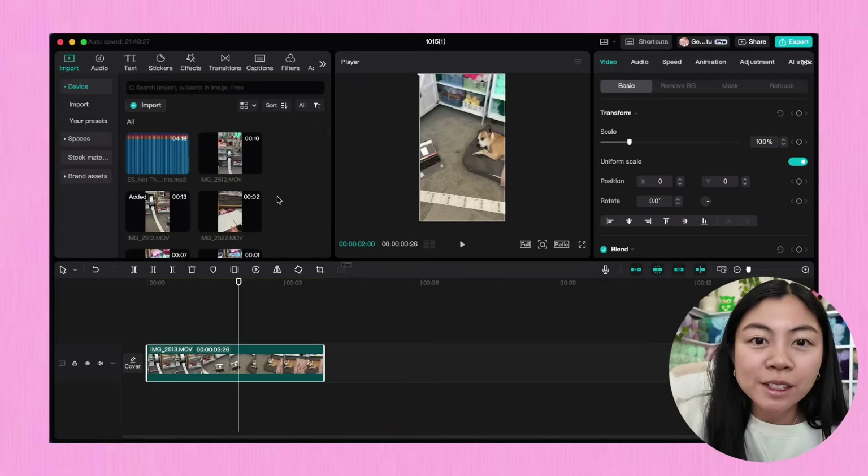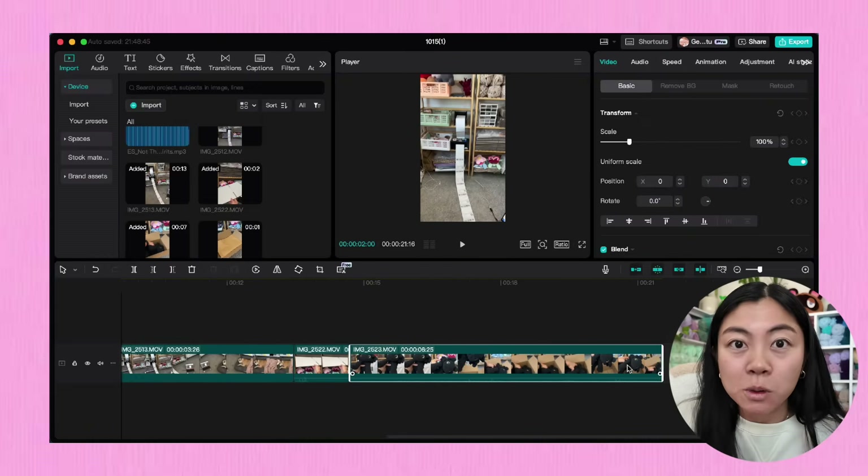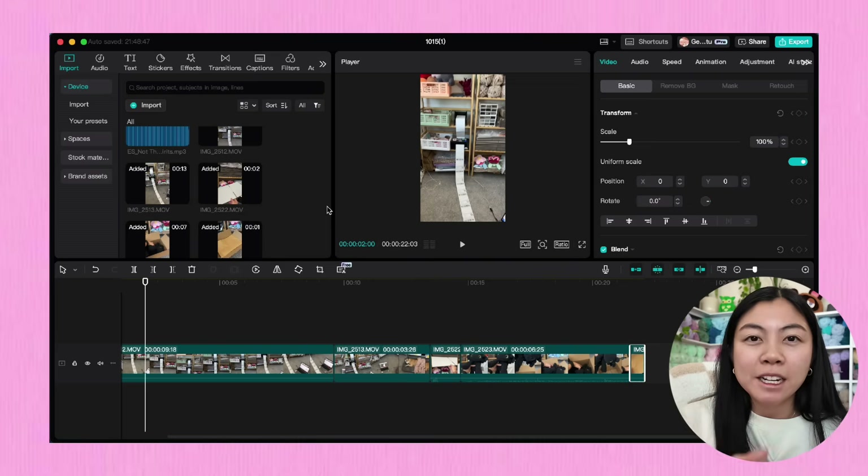Now I edit everything in CapCut, which has both a mobile app and a desktop app — I always use the desktop version since I've been editing on a computer since high school. I personally have an iPhone and I shoot all my videos on my iPhone. For Instagram Reels, Shorts, and TikToks my short form content is always shot on my iPhone. Since I have both an iPhone and a Mac, I airdrop all of my footage directly from my phone to my laptop. Once all the footage is ready, I pull up CapCut and get started by dragging all the clips I want and putting them in chronological order — some people call this a rough cut.